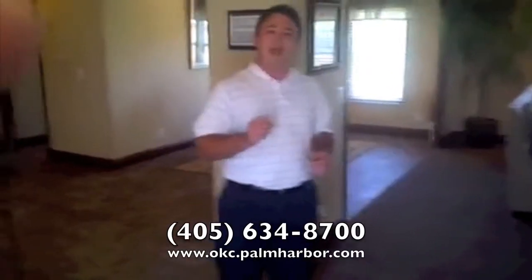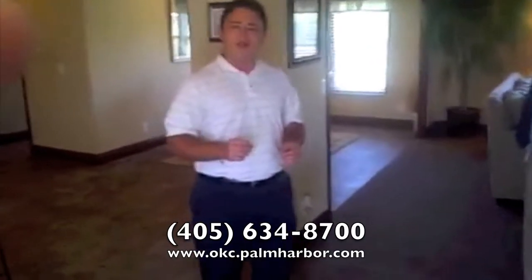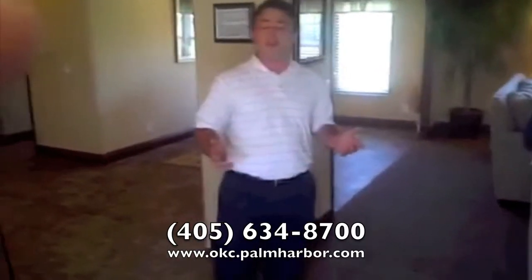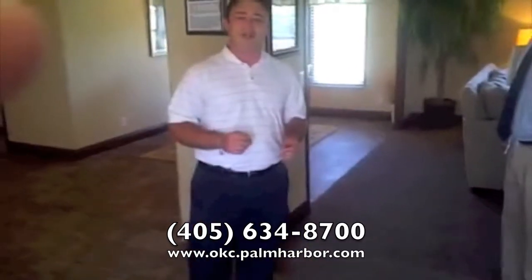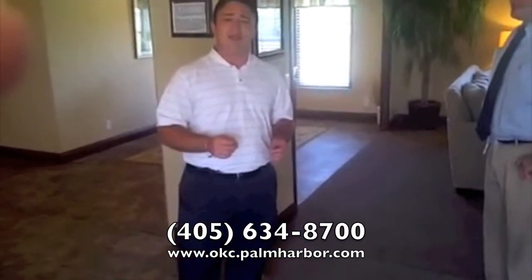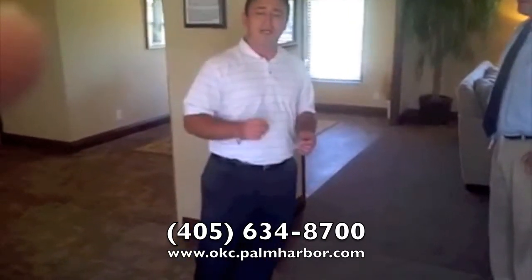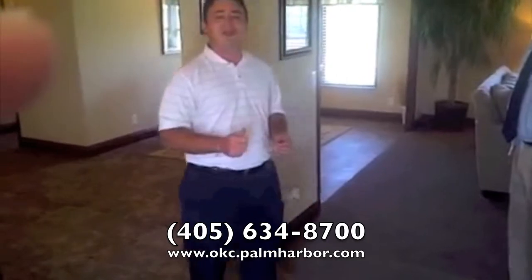Come see us at 8335 South Shields Boulevard for Christmas in October, or please pick up the phone at 405-634-8700 to schedule an appointment to view this beautiful home and many others we have on display. If you don't have time to do that, you can view these homes at www.OklahomaCity.PalmHarbor.com. We look forward to seeing you soon. Thanks a lot.